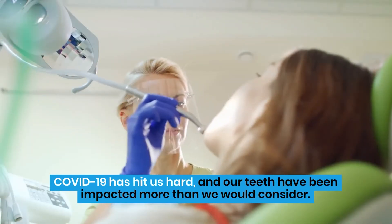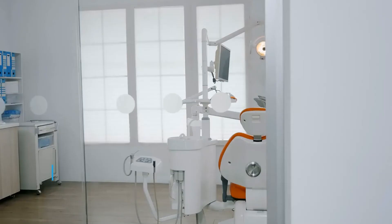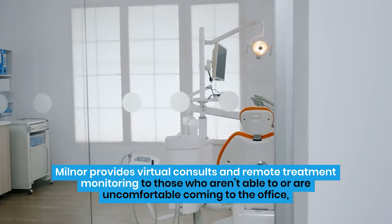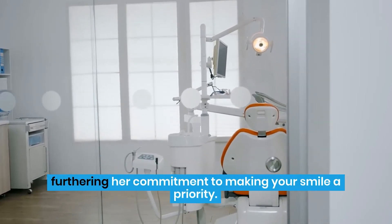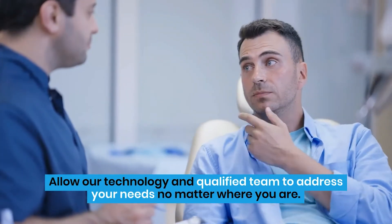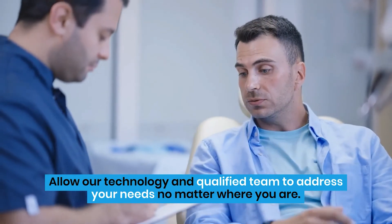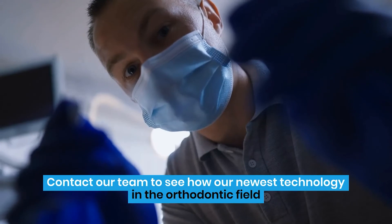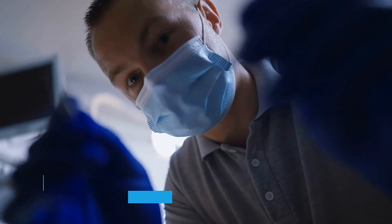COVID-19 has hit us hard, and our teeth have been impacted more than we would consider. Milnor provides virtual consults and remote treatment monitoring to those who aren't able to or are uncomfortable coming to the office, furthering her commitment to making your smile a priority. Allow our technology and qualified team to address your needs no matter where you are. We truly love seeing you smile. Contact our team to see how our newest technology in the orthodontic field can help you reach your smile goals.